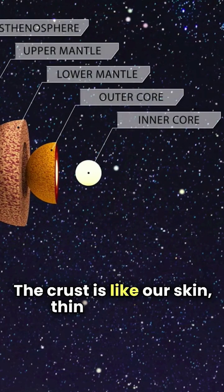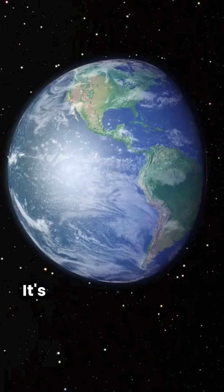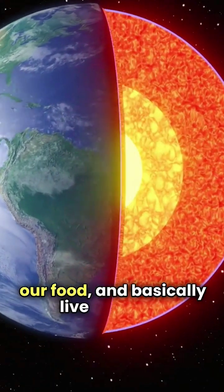The crust is like our skin — thin and rocky. It's where we build our homes, grow our food, and basically live our lives.